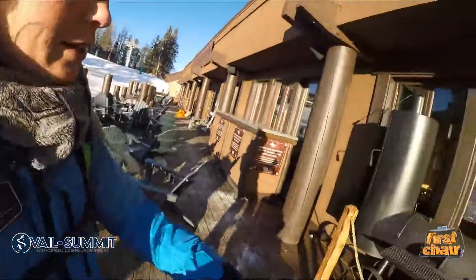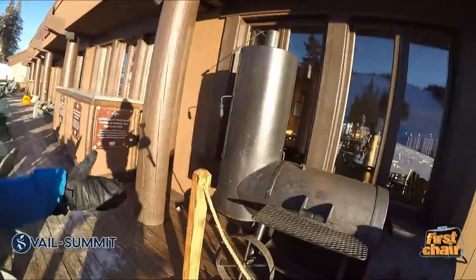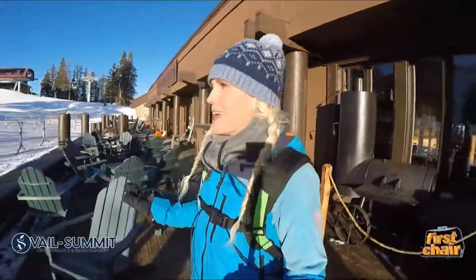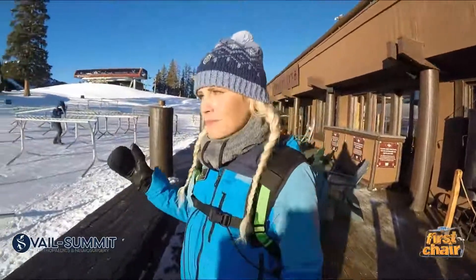New addition to the deck this year — at least for right now — they brought the grill out. So we've got the grill, we've got the music, we've got the views, we've got the Adirondack chairs. This would definitely be an excellent choice for your day here at Beaver Creek. And don't forget that at three o'clock every day is cookie time — you can enjoy free chocolate chip cookies.